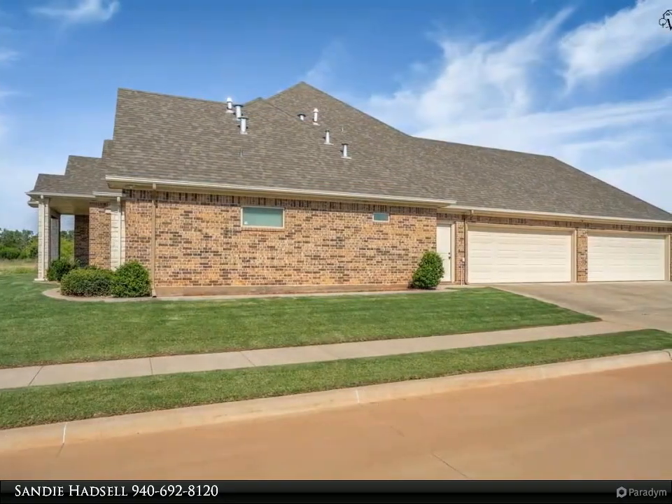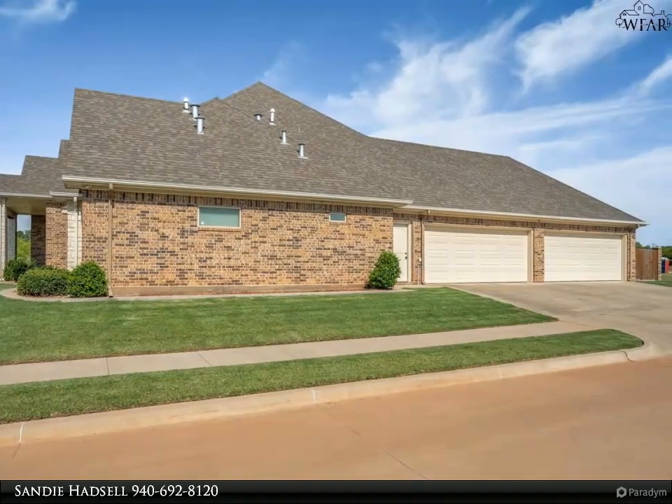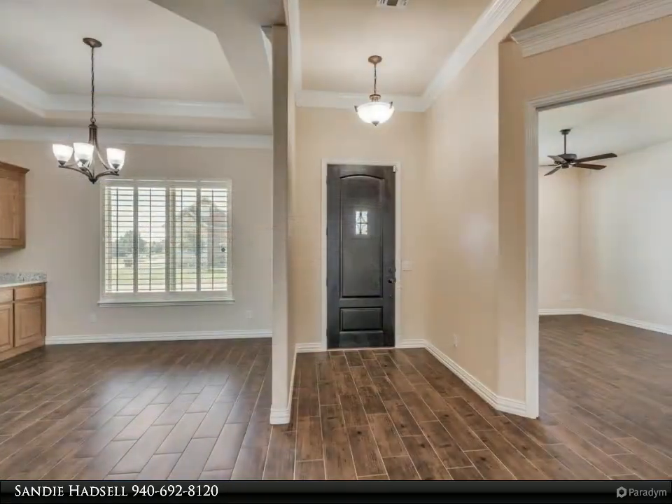Features two-bedroom suites, including an isolated primary suite with laundry room access to the primary closet. The kitchen boasts granite countertops,